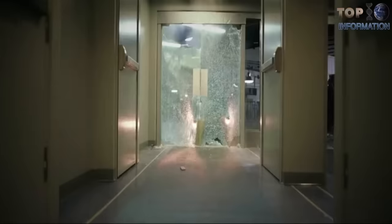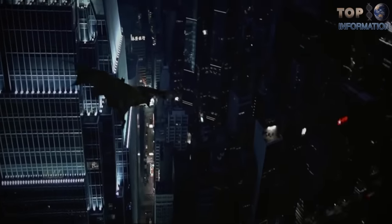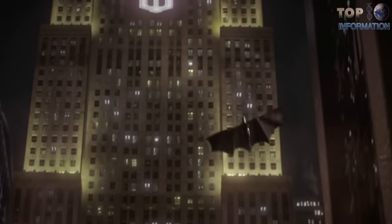Welcome to TTI! Today we are listing Batman's gadgets which really exist. This video will excite you — stay tuned!